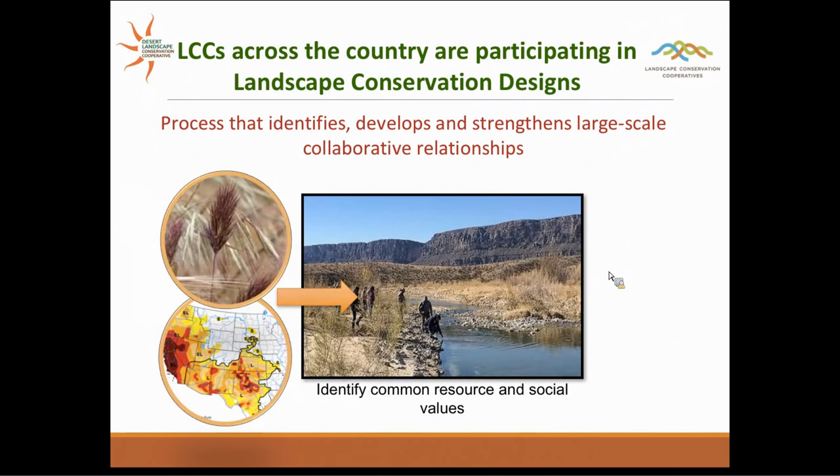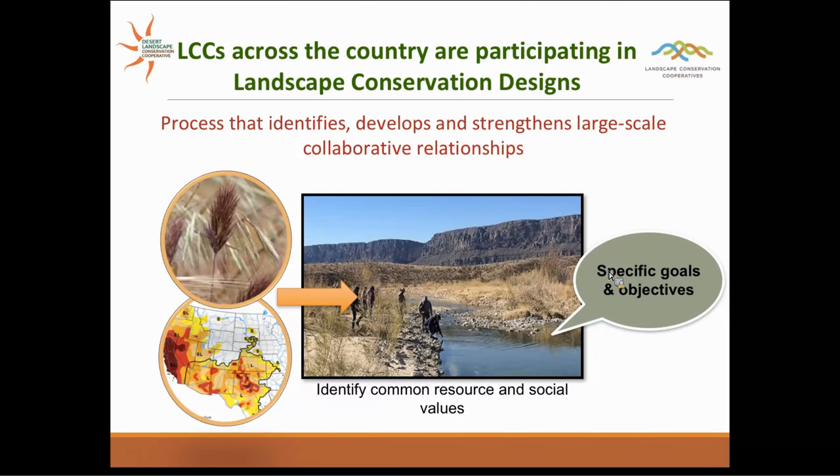Landscape conservation design is really a process to identify, develop, and strengthen collaborative relationships. We are working hard to convene partners across large geographies to determine priorities, identifying common resource and social values. Specifically in the Desert LCC, across all of our landscape conservation design areas, people have identified grasslands, springs, streams, and associated riparian areas as high priority — and then looking at what threats exist to those systems, whether invasive species, drought, and so forth.